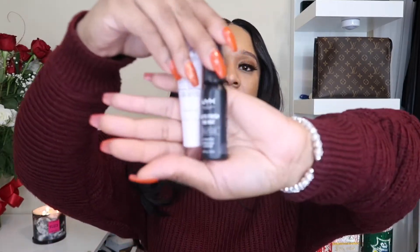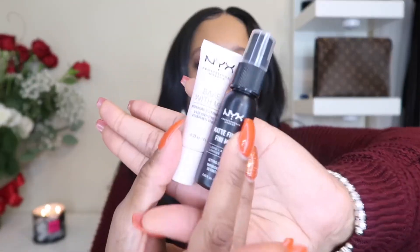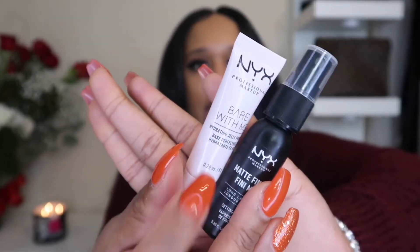I also wanted to show you guys that NYX has travel size makeup. I think these are perfect to travel with. I have a setting spray and a primer. This one is 0.28 ounces and this one is 0.60 ounces. They are really compact and great for your purse as well.